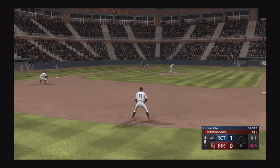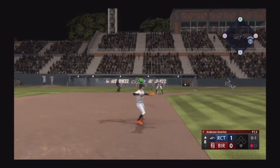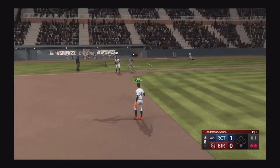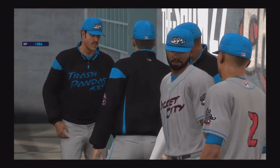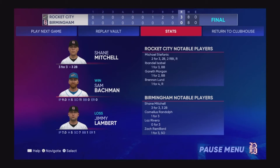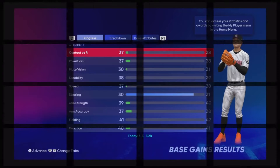The pitch — swing and a bouncer. Over to first, that's it — out. Deceptive slider right there, stayed in the tunnel a long time. That's a shutout in this one — three nothing, our final score. For Chris Singleton and our entire crew here at MLB The Show, thanks for stopping by.